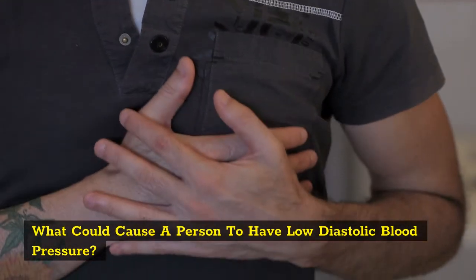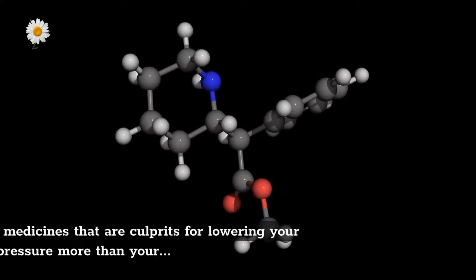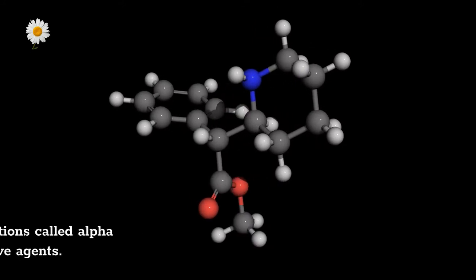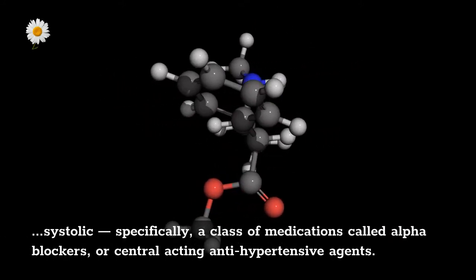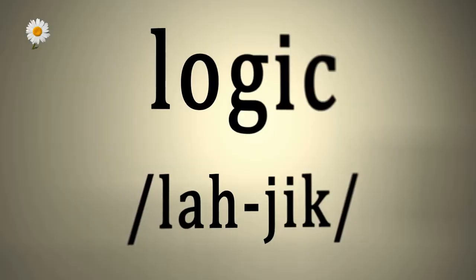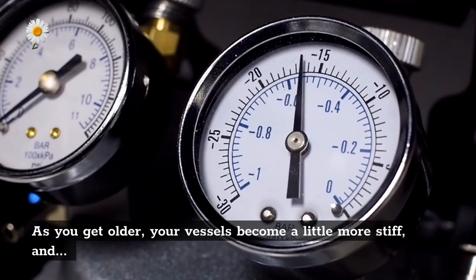What could cause a person to have low diastolic blood pressure? Medications are a big one. There are some medicines that are culprits for lowering your diastolic blood pressure more than your systolic — specifically a class of medications called alpha blockers or central acting antihypertensive agents. Another reason is age.